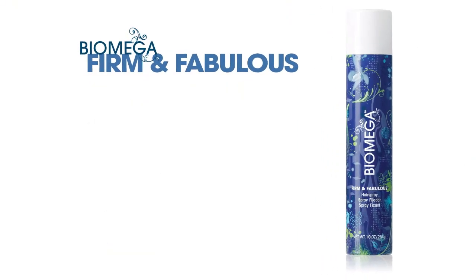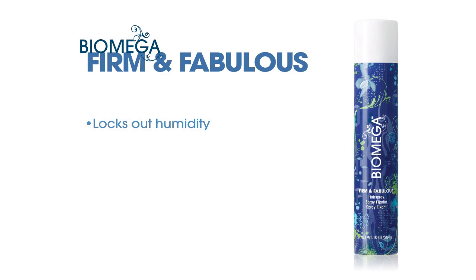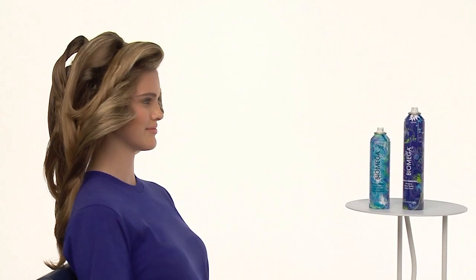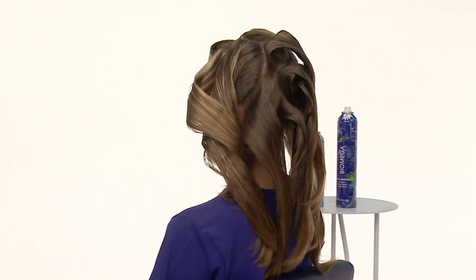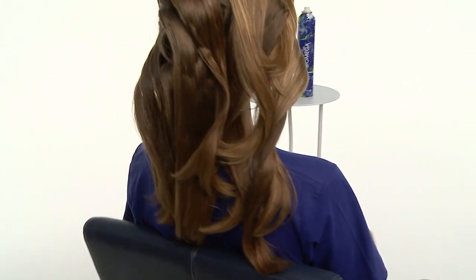Biomega Firm and Fabulous Hairspray locks out humidity, which can cause hair to revert to its curly state, yet hair remains soft, pliable and flexible. When the brushes are removed, you'll see a noticeable amount of lift away from the scalp. Because the hair was dry when set around the brushes, sections will easily and fluidly blend to create an overall voluminous shape that looks natural and organic.